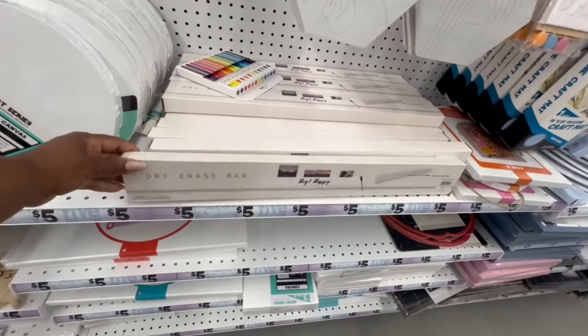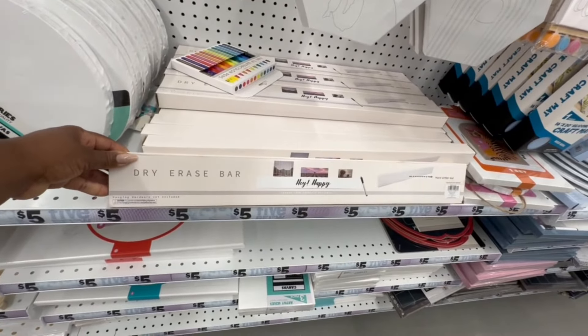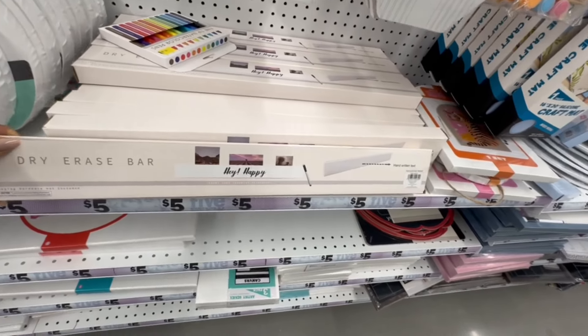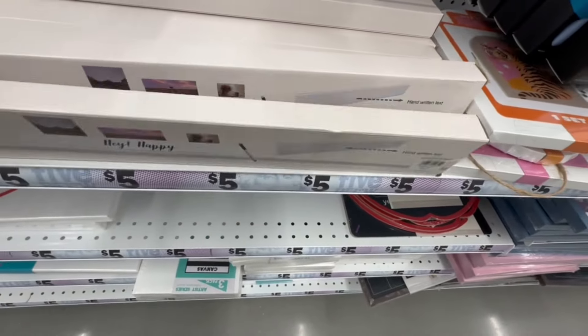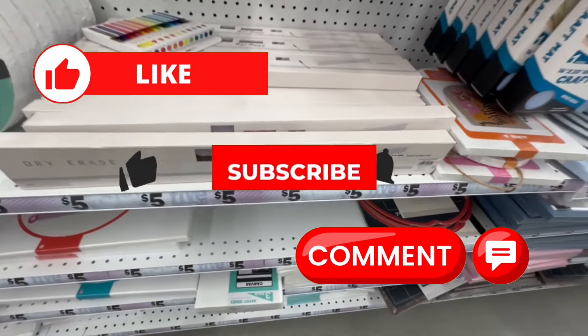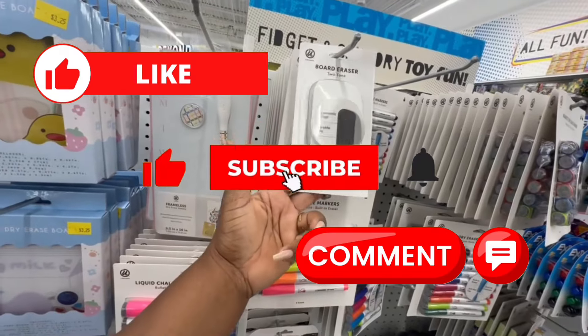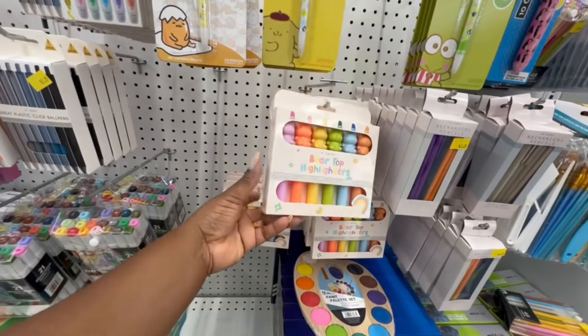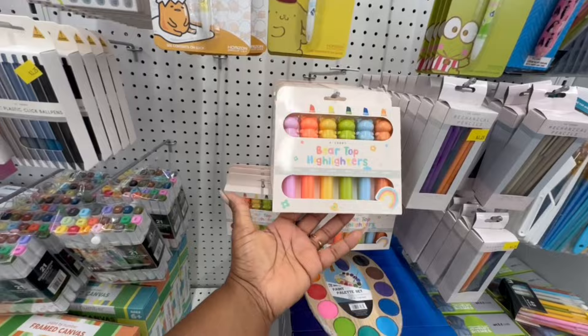This is a dry erase bar — hanging hardware not included, handwritten text goes right on it. And there's a two-tone board eraser. I think these bear-top highlighters are just so adorable.